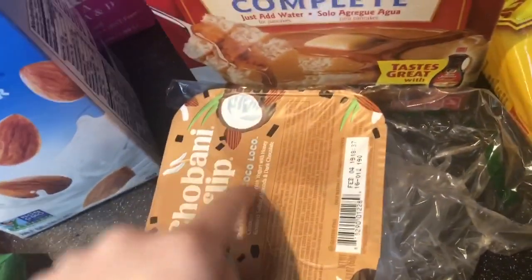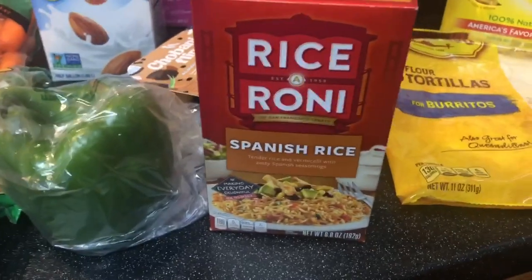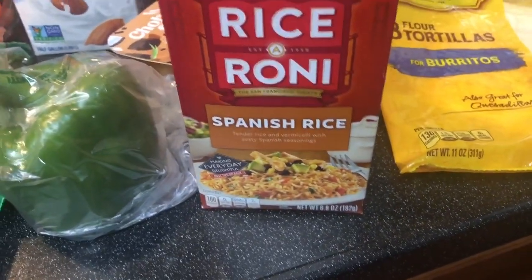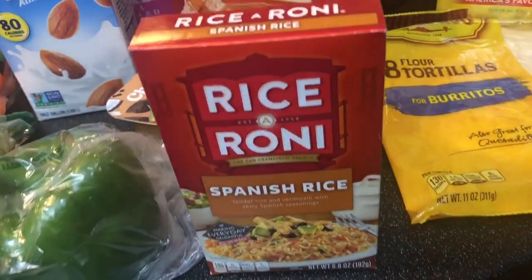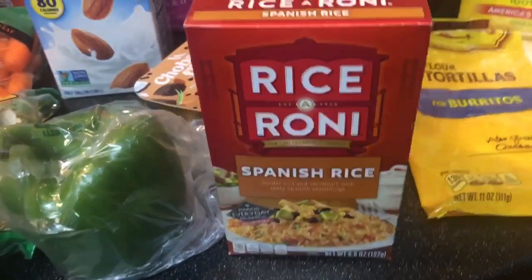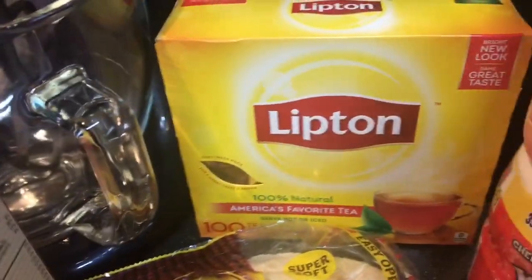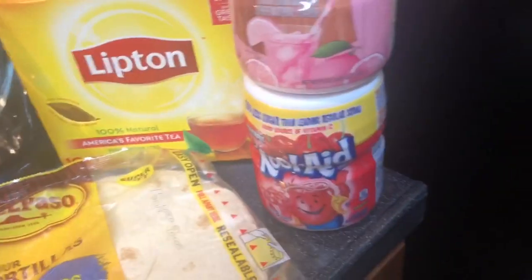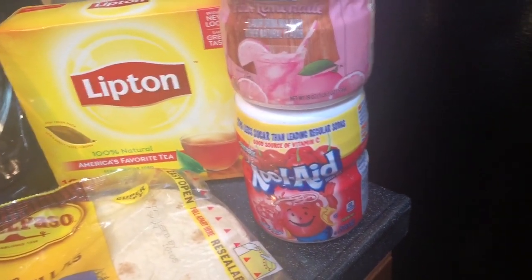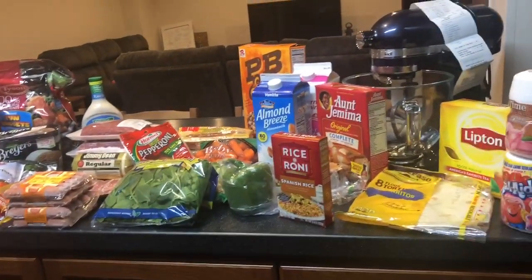We're doing tacos tonight with Spanish rice on the side, which I think will be really good. I have some black beans I might throw in or keep on the side since Austin doesn't eat beans. We got taco shells, tea bags for sweet tea, Country Time pink lemonade, and cherry Kool-Aid. We've been drinking sweet tea a lot, so it's nice to have some variety.